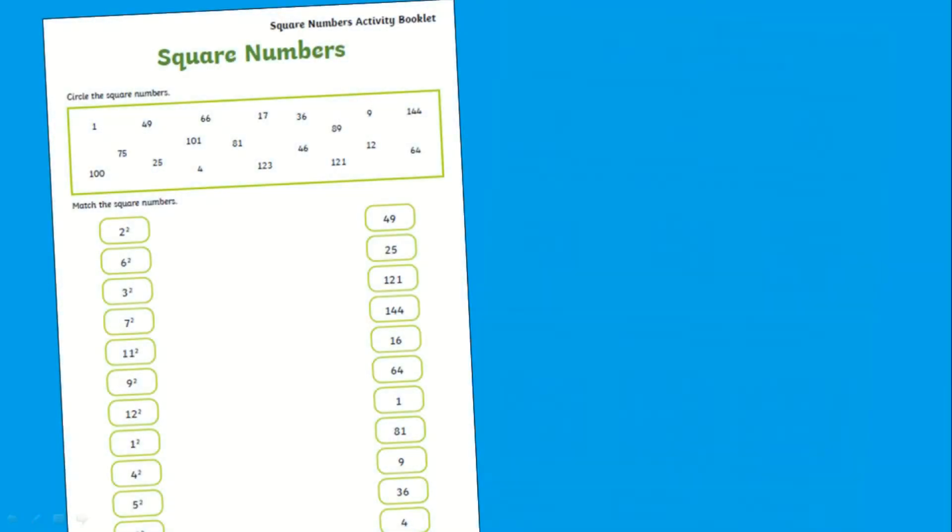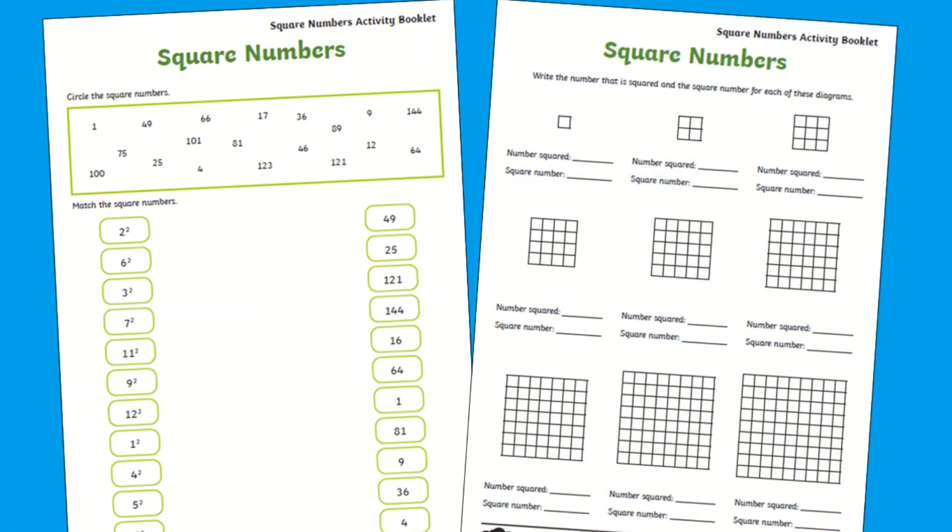You'll also find square number fluency tasks for children to work through, which include matching activities and using a diagram to calculate square numbers, which is perfect for your visual learners.